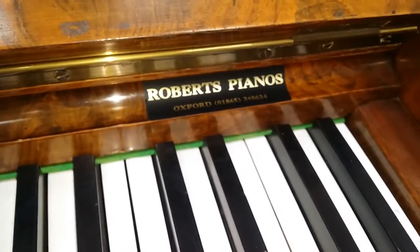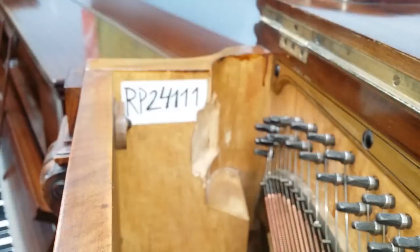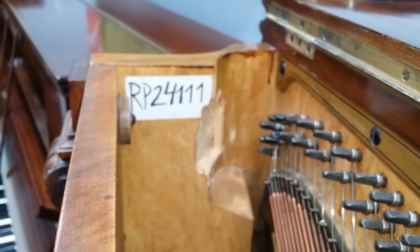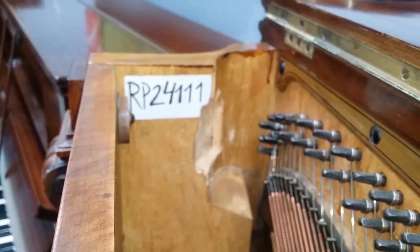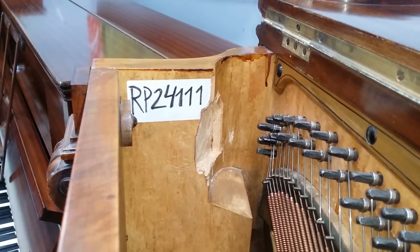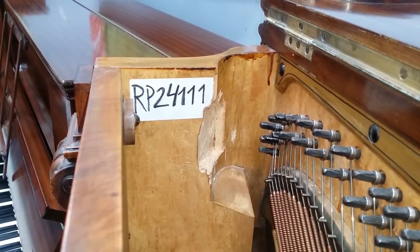This piano was actually sold by us some time ago — there's an old RP number of ours: that's 2004. The 111 is the month and number, so it's 2004 — the 11th would be November, and it was the first piano sold in November 2004.